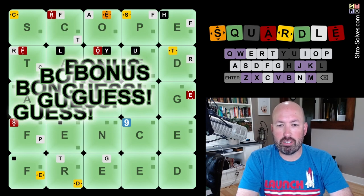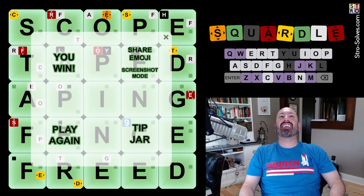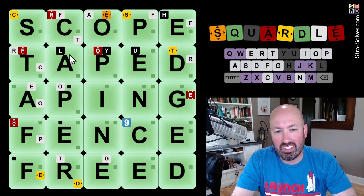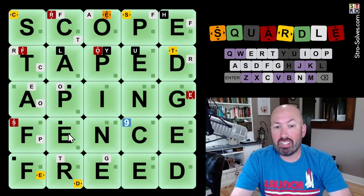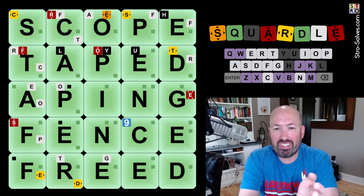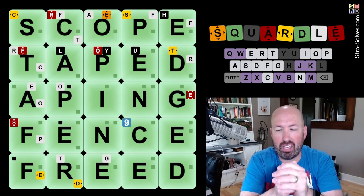There we go — we got a bunch of bonus guesses. And that was it. Oh, it was APING — it wasn't even AGING! CAPER and APING. Well, that was lucky. Yeah, that makes more sense anyway than CAGER. CAPER makes more sense, so it was even better that I guessed them in that order. I was just getting all kinds of lucky this week. We had SCOPE, TAPED, APING. If you don't know what aping means — if you ape something, it means you copy it. You're imitating it. So aping is copying.